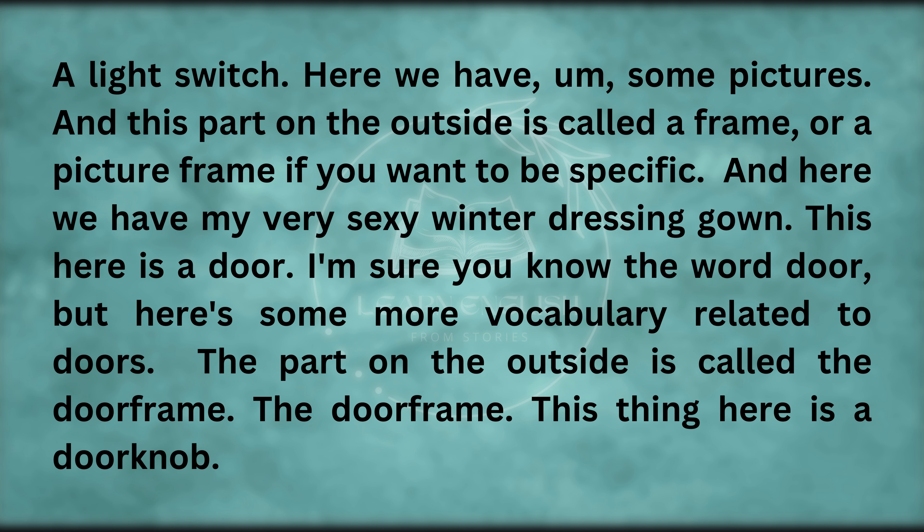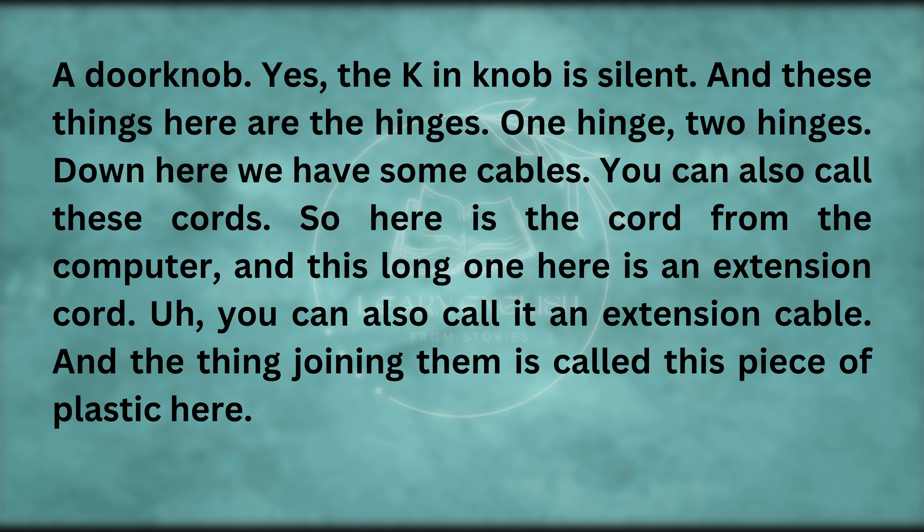And here we have my very sexy winter dressing gown. This here is a door — I'm sure you know that word. But here's some more vocabulary related to doors. The part on the outside is called the door frame. This thing here is a doorknob — the K in knob is silent. And these things here are the hinges: one hinge, two hinges.